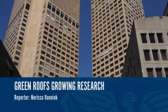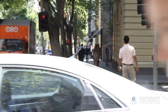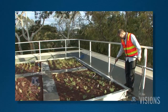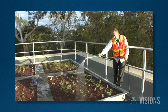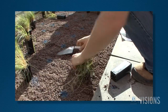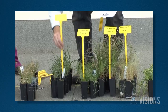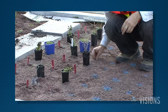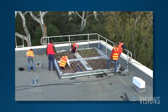As climate change and growing urban populations place increasing pressure on our cities, innovative ways to make our towns more liveable are in demand. In 2008, Visions showcased Australia's first research green roof, which was developed by researchers at the Melbourne School of Land and Environment. Their study identified plants that could survive in extreme conditions and found that even a small green roof could reduce summer energy cooling demand by 38%.